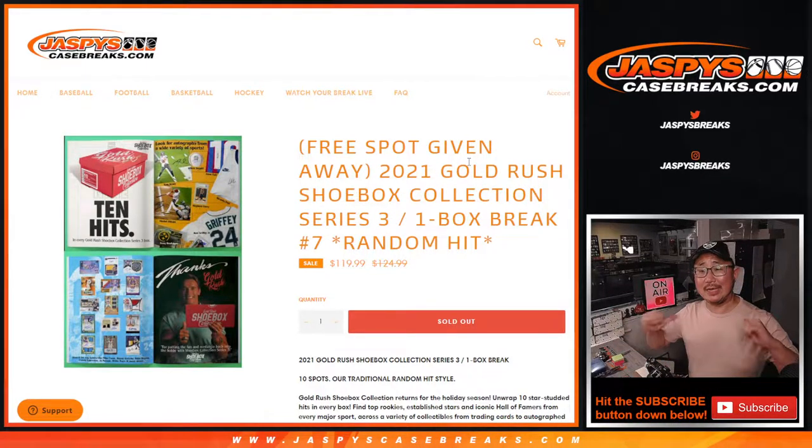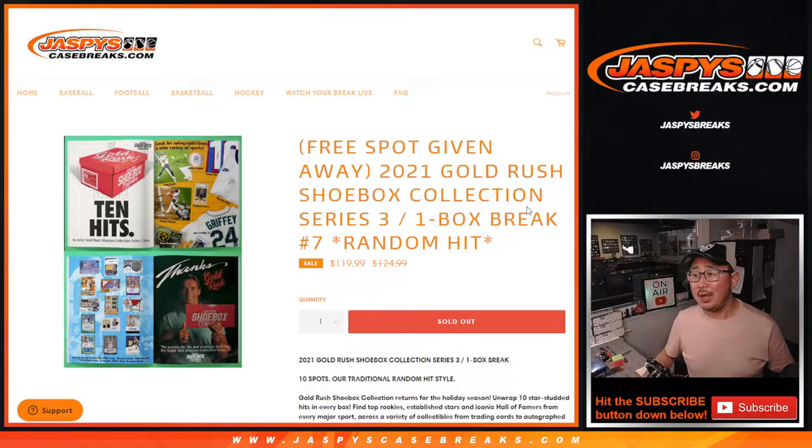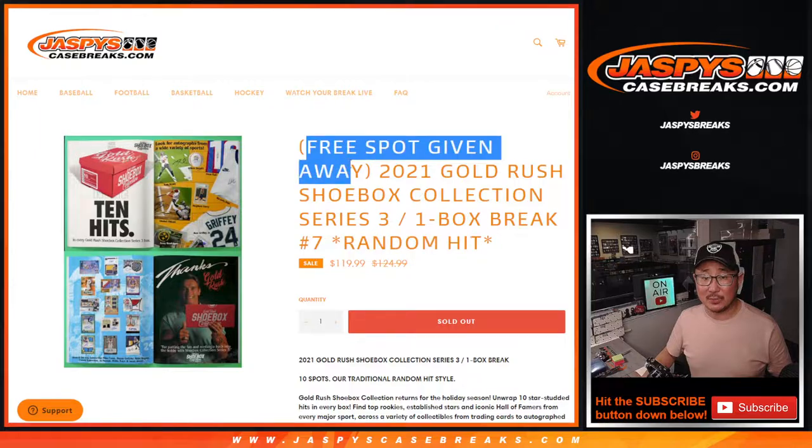Hi everyone, Joe for JaspiesCaseBreaks.com. That's me coming at you with that 2021 Gold Rush Shoebox Collection Series 3 random hit break, and we're giving away a spot too.